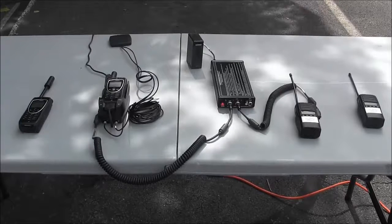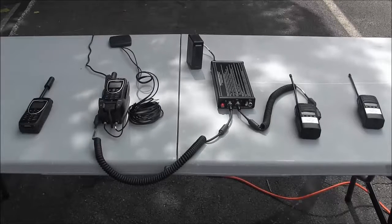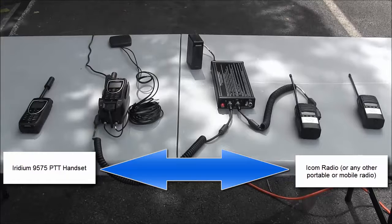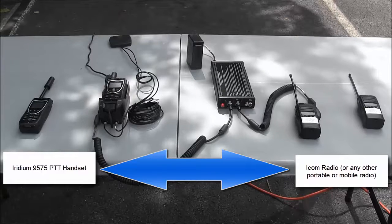Once the system is set up, the ICRI will bridge the IRIDIUM PTT handset with the portable ICOM radio, allowing users to talk back and forth between the IRIDIUM PTT handset and the portable ICOM radio.